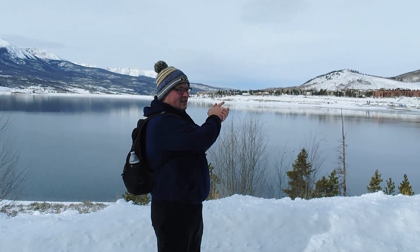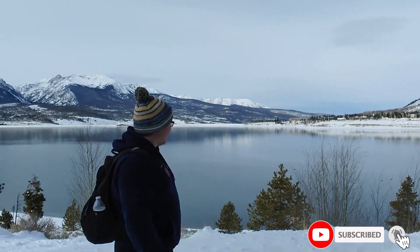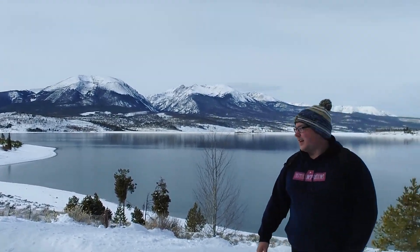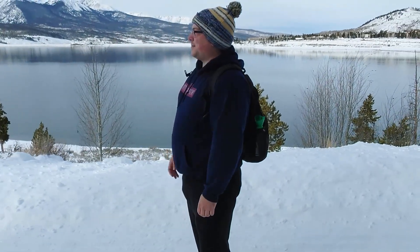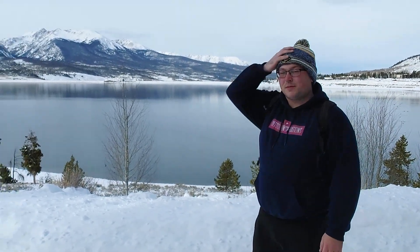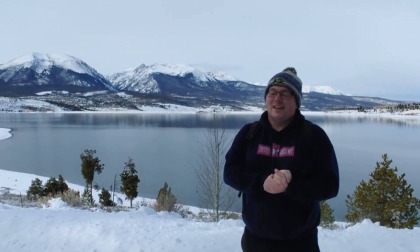From right here we can see the town of Dillon over on that side of the lake, Silverthorne over here, and right behind me is Buffalo Mountain at an elevation of 12,777 feet. There is a trail up there but you need spikes to go up, and we don't have spikes so we're on this trail. Red Peak is right beside it as well. Coming from North Carolina and seeing the Blue Ridge and Appalachian Mountains, it's nothing in comparison to the Rockies. This is my fourth time out here and it never ceases to amaze me how beautiful it is.